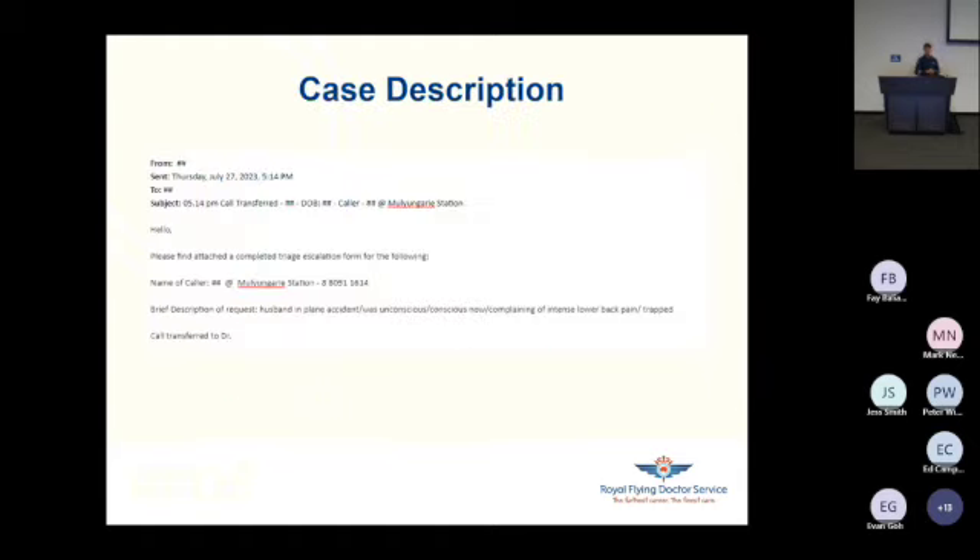Somewhere mid-July, a call came in from Mulungari Station. A small plane had crashed, and the pilot was still alive but trapped in his cabin. He was initially unconscious for about 15 minutes, regained consciousness, complaining of severe lower back pain, and was clammy and sweaty.